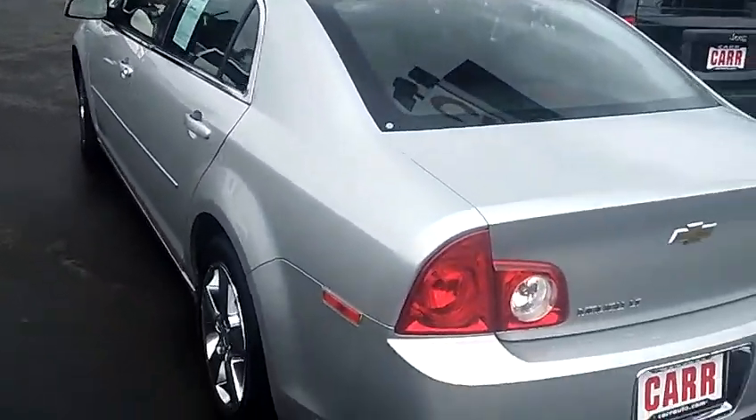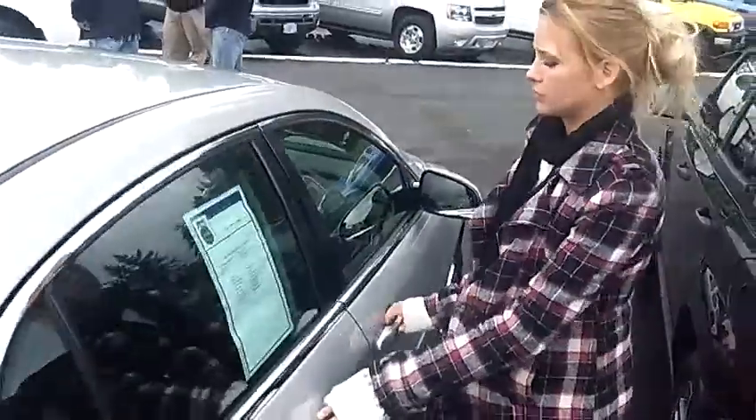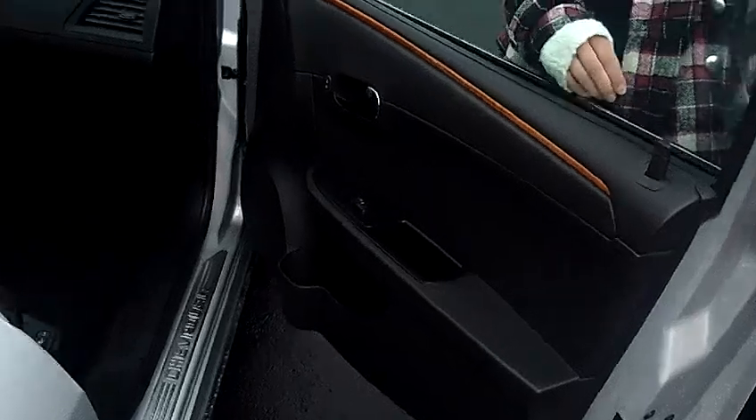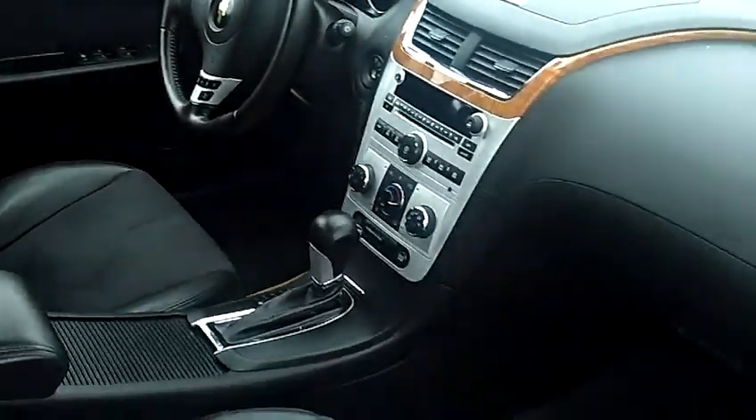It has privacy glass, alloy wheels, Bluetooth wireless, daytime running lights, traction control, keyless entry and keyless start, all leather interior, power windows, power door locks, and single disc MP3.